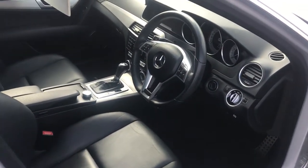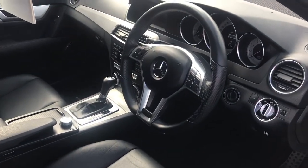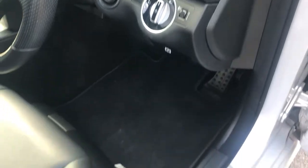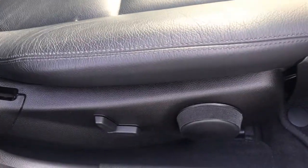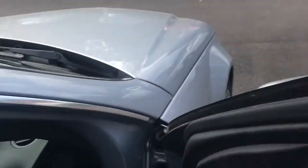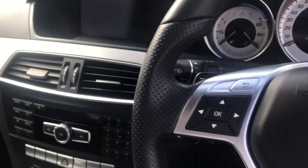Looking at the interior, you've got the classic professional stylish layout. Auto lighting just here, AMG mats, and electric seats down the side. You can see the full leather up front as well. Sitting inside, it's a really comfortable feel — the full leather is really nice.